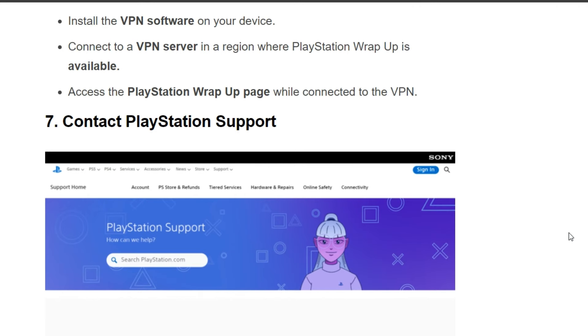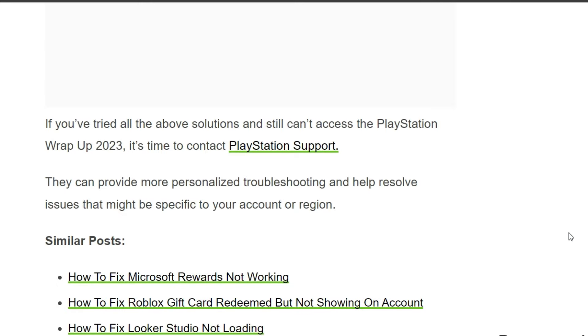The seventh and final solution is to contact PlayStation Support. If you have tried all the above solutions and still can't access the PlayStation Wrap-Up 2023, it's time to contact PlayStation Support. They can provide more personalized troubleshooting and help resolve issues that might be specific to your account. Thank you for watching this video — we'll catch you next time.